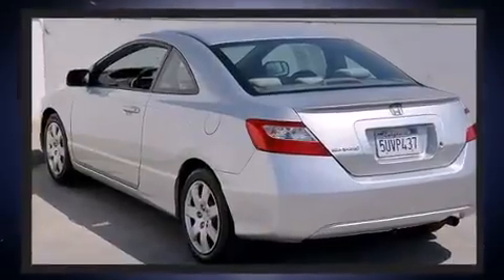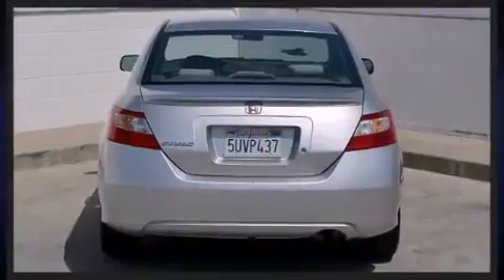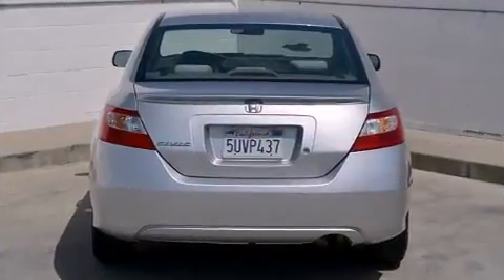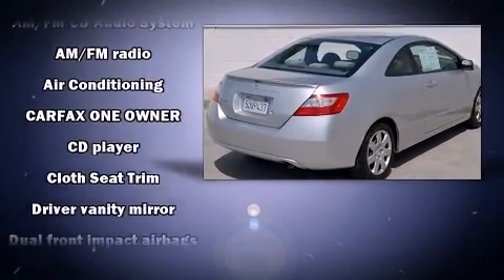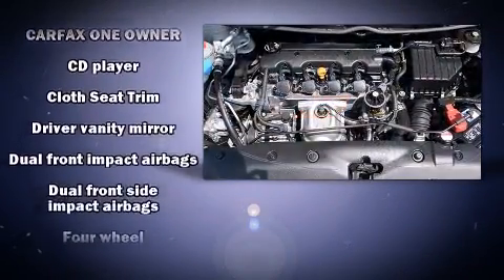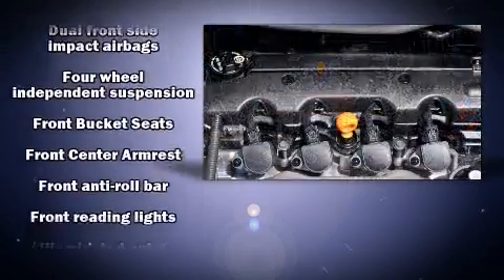It features an automatic transmission, front-wheel drive, and a 1.8-liter four-cylinder engine. Top features include front bucket seats, one-touch window functionality, a tachometer, remote keyless entry, and power windows.